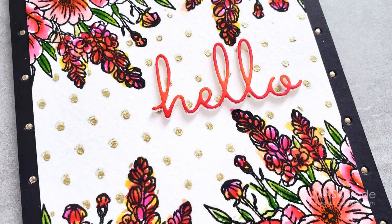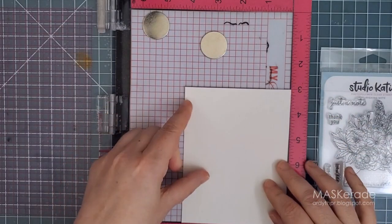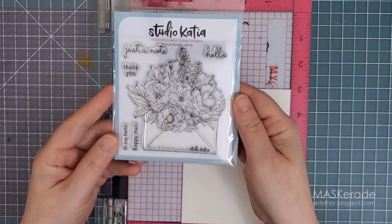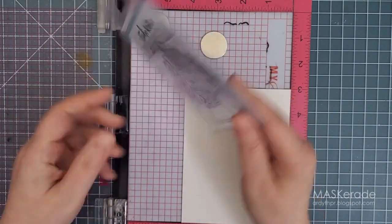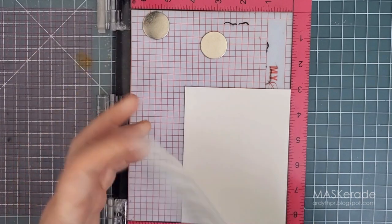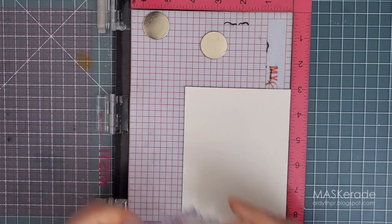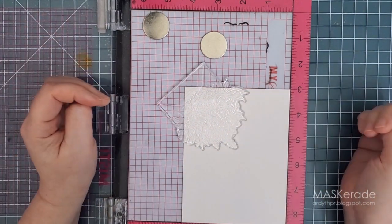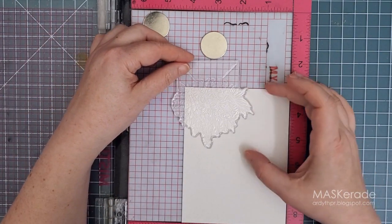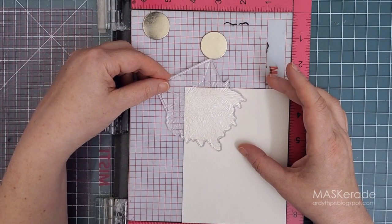Now let's move on to my other card which has a completely different feel. It starts with a pretty floral image from Studio Katia, a brand that's been around since 2016. Their products are carried in a number of shops outside of Canada and they ship internationally. I decided to try something different with this stamp — I love to get more from my products by using them differently — and what I did was stamp it off the edge of my watercolour cardstock with waterproof ink.